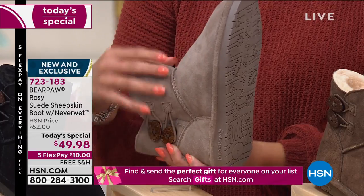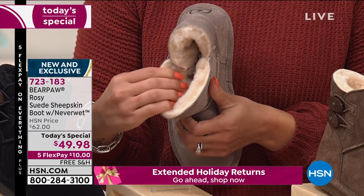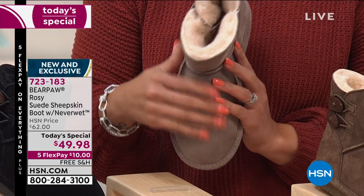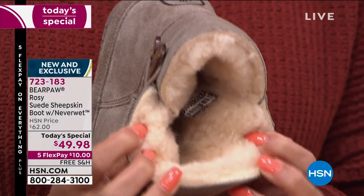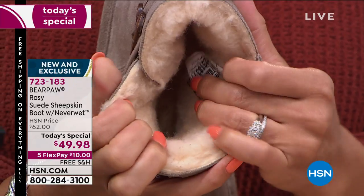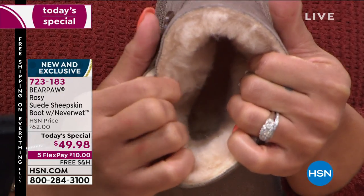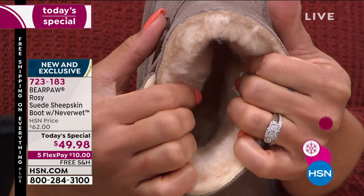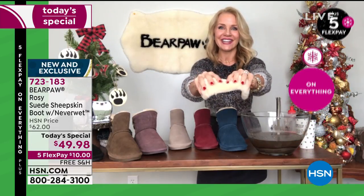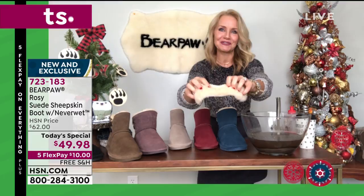On the inside of the boot, you have genuine sustainable cow suede treated with NeverWet, and then a wool blend lining — a good three-quarters to a full inch of wool blend lining. You're also standing on a genuine sheepskin footbed. The beauty of natural materials like wool and sheepskin is that they're nature's insulator and nature's regulator. You never overheat — it just recognizes what your foot needs and regulates to your body temperature.